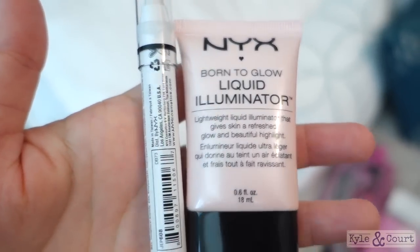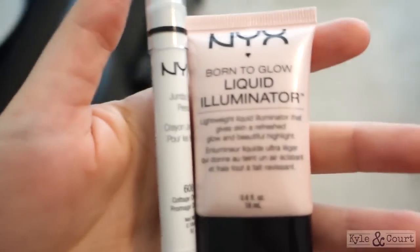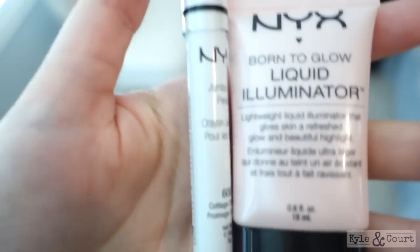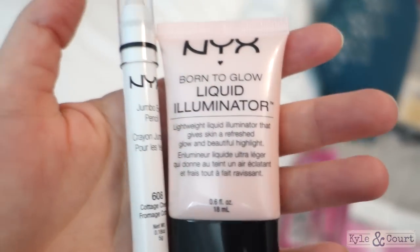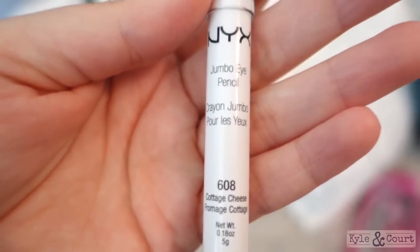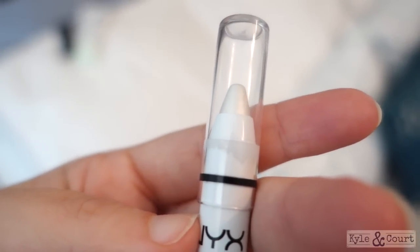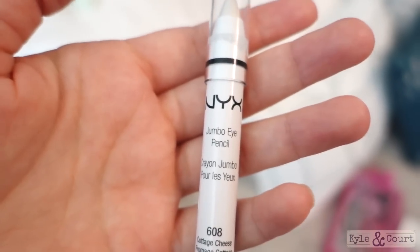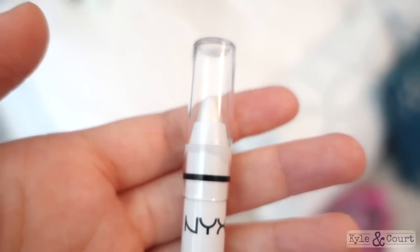Next I got some liquid illuminator. This is so beautiful. I just mix a little bit in with my BB cream and it gives you this really beautiful kind of glow to your skin. You can also use it by itself as a highlighter, but that's how I use it. And just a little jumbo eye pencil — it's this pearly white. It's used right under your eyebrows as a highlighter for your eyes, because I just got a new eyeshadow palette and it didn't come with a shade I like to use as a highlighter for my eye area.